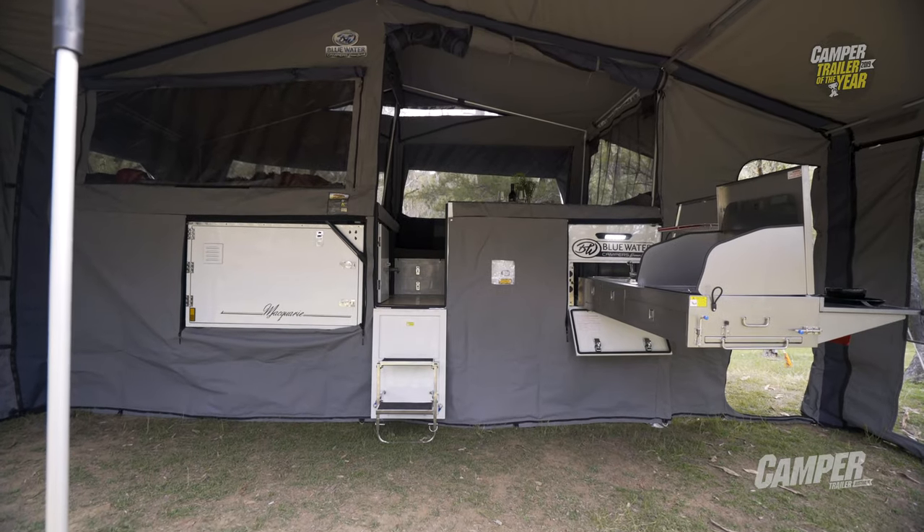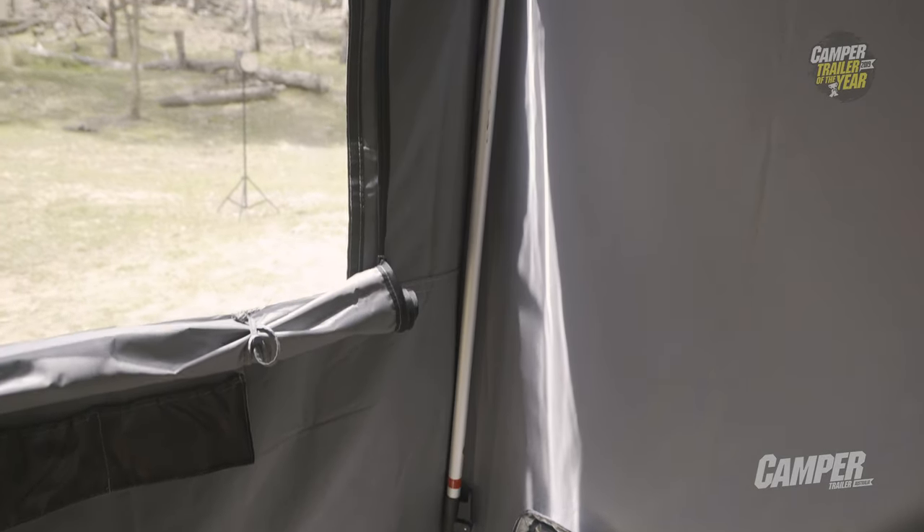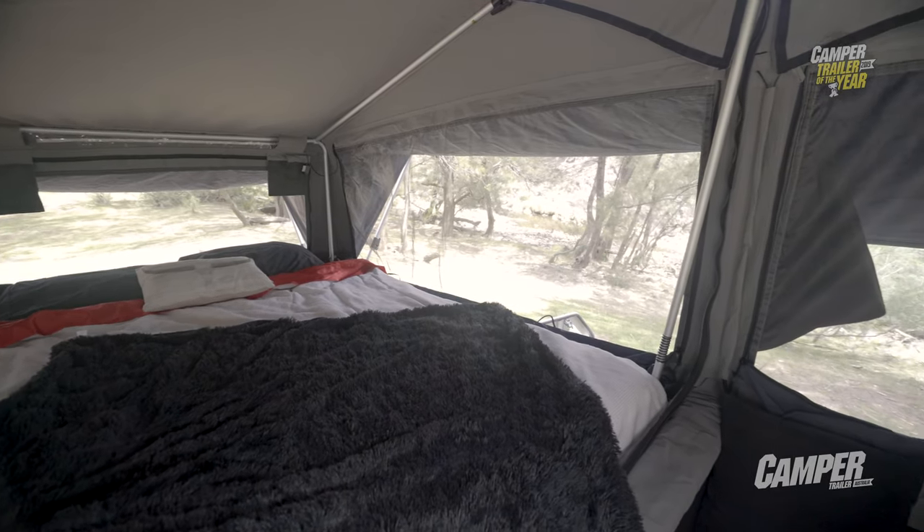I like the roominess and openness of this. The Macquarie really makes use of that with big windows all the way around. It really has a nice roominess about it.